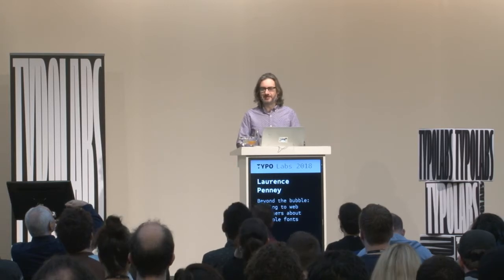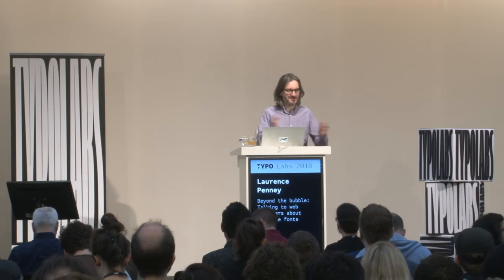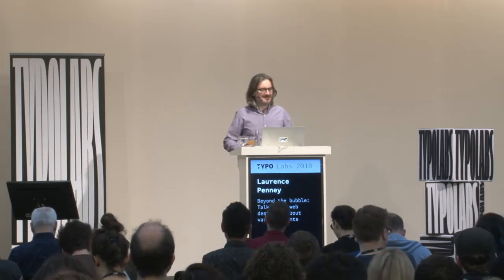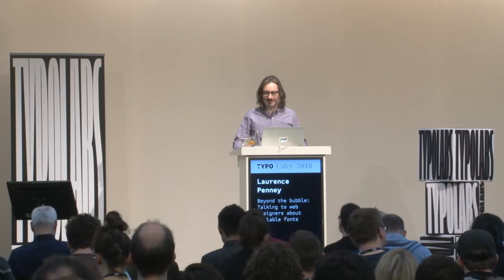Thank you all for getting here so early. I'm very impressed with the turnout. I was thinking of taking a register to see who my real friends are. Thank you to Typo Labs for having me back. I enjoyed it last year, and I'm enjoying it very much again this year.